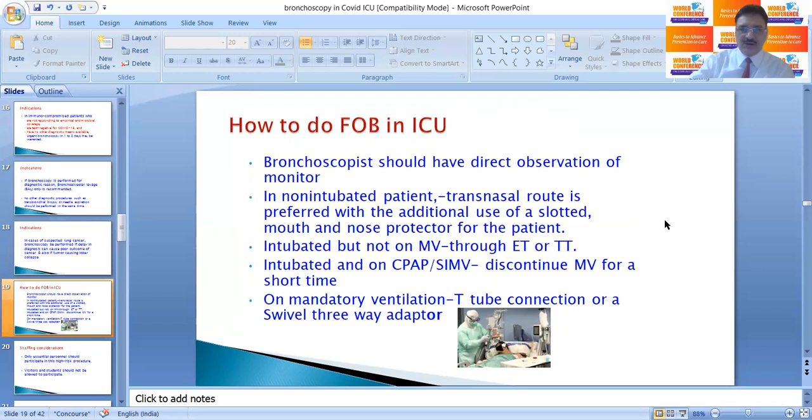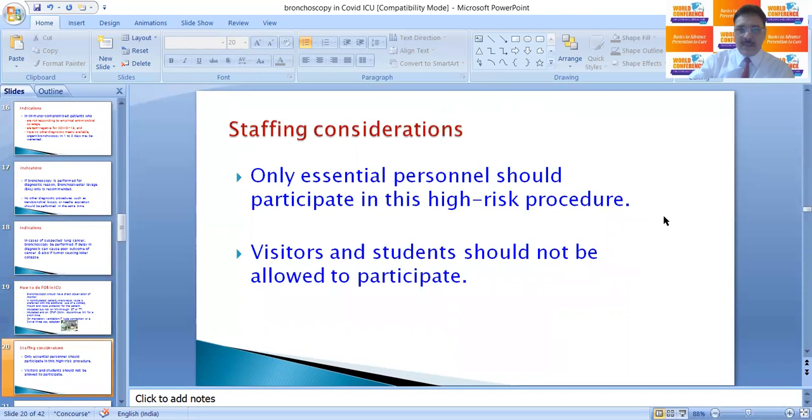How do you perform bronchoscopy in ICU? The bronchoscopist should have direct observation of the monitor and should monitor all equipment. In non-intubated patients, the nasotracheal route is preferred with additional use of a slotted mouthpiece and nose protector for the patient. If the patient is intubated but not on mechanical ventilation, FOB can be done through the endotracheal or tracheostomy tube. If the patient is on CPAP or SIMV, mechanical ventilation can be discontinued for a short time. If on mandatory ventilation, a T-tube connection or swivel adapter is required.